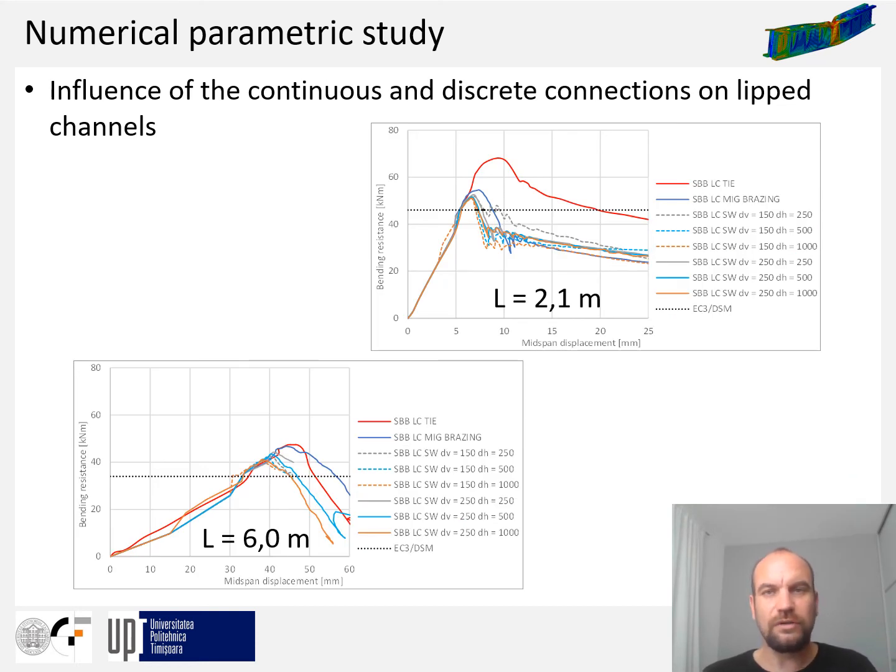The influence of continuous and discrete connections for SBB lipped channel beams at lengths of 2.1 m and 6 m is shown in these figures. Continuous tie connections between channel webs result in the greatest bending capacity and ductility. Continuous tie connections only between top and bottom flanges — the MIG brazing solution — show a small decrease in capacity and a large decrease in ductility for both beam lengths. While tied connections have a relatively high influence on bending capacity, the distance between discrete connections along the beam axis and height of the beam is not significant for either local/distortional or global behavior.